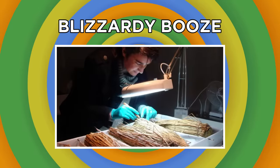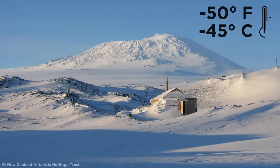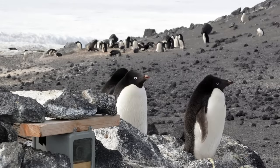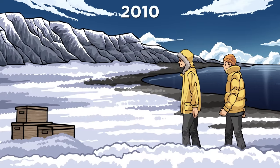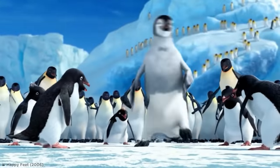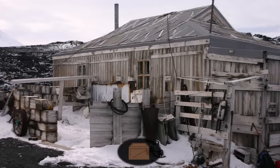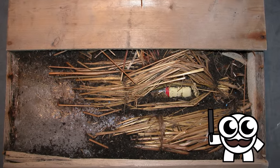Blizzardy Booze. Jutting out of the northern coast of Antarctica, you'll find Cape Royds — an inhospitable place where temperatures drop below negative 50 degrees Fahrenheit and high winds cause blinding snowstorms. Today the only things bold enough to live here are a colony of penguins. So back in 2010, how was it that conservationists found three crates of whiskey here? The bottles were lying underneath an old abandoned hut — and while the hut was already known about, the whiskey was a new discovery of great significance because of who it had likely belonged to.